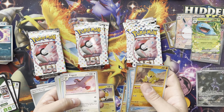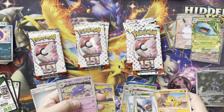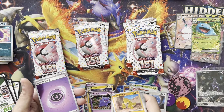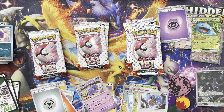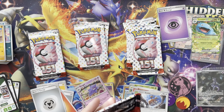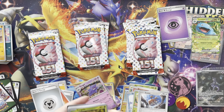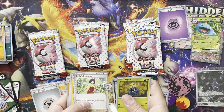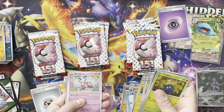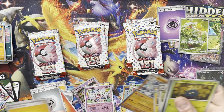Tentacool, Pidgeot, Omanyte, Tauros, reverse Pinsir, reverse Doduo, to the Gengar, got a reverse energy — pretty cool. Like that Charizard art — I mean, there's a lot of cool cards in this set. Psyduck, Ekans, Erika's Invitation, Magneton, Mr. Mime, and another full art that I already have — shoot.